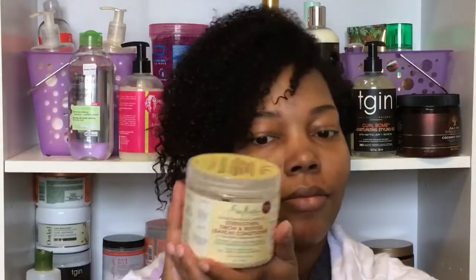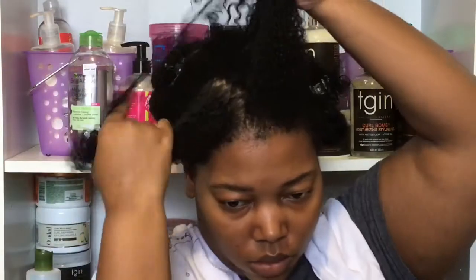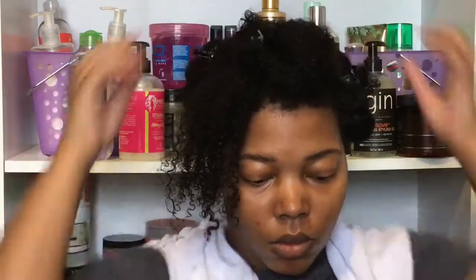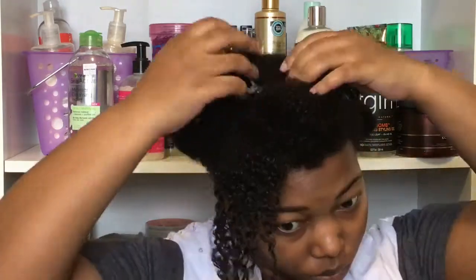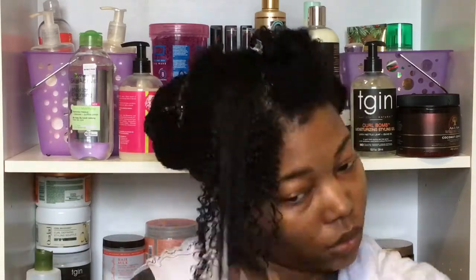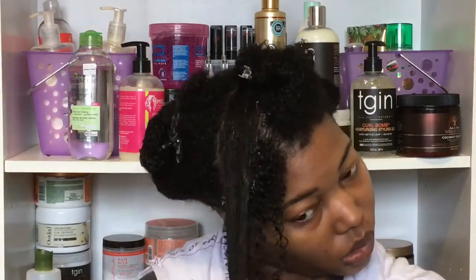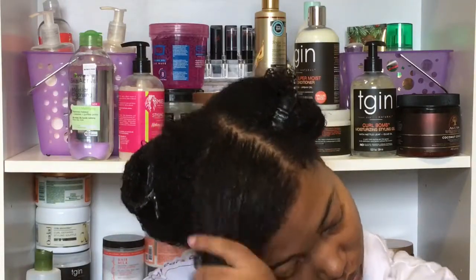Now I'm going to go in with my first product, the Shea Moisture Jamaican Black Castor Oil Leave-In Conditioner. I'm going to re-wet the section and then split it into smaller pieces — about three pieces — to add my product. I start with about a nickel-size amount and rake it through my hair. I really like this conditioner because it gives me a lot of slip but also fortifies my hair and makes it stronger, so I get really nice shiny but strong hair. Add as much product as you need — some may need more, some may need less.